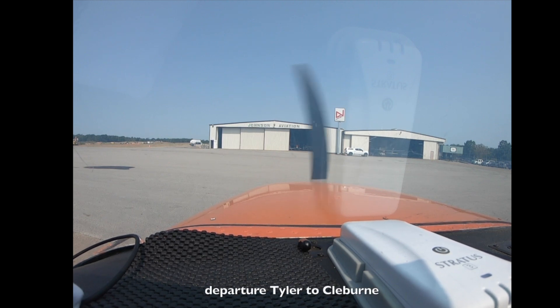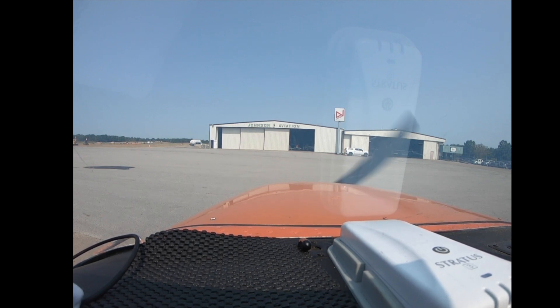Tyler Ground, Skyhawk 1802 Victor. We're ready at Johnson. We have Mike.